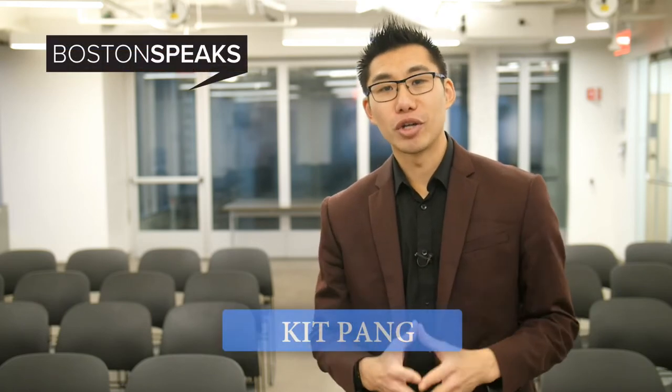Hi, this is Kit Pang, your speaker coach and the founder of Boston Speaks. Let's talk about five tips to improve your public speaking.